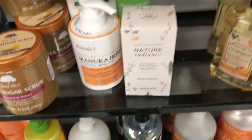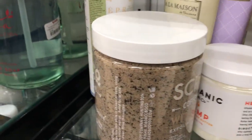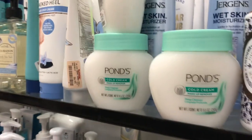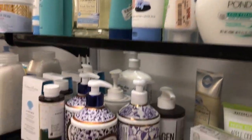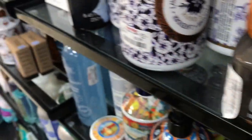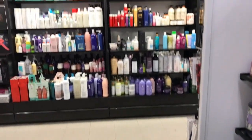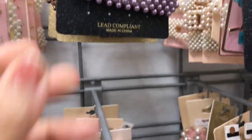And at TJ Maxx, this is also from Tree Hut — Dark Old Black Sugar Scrub.